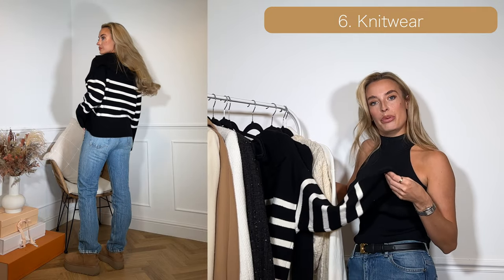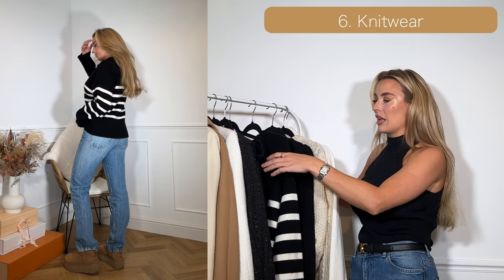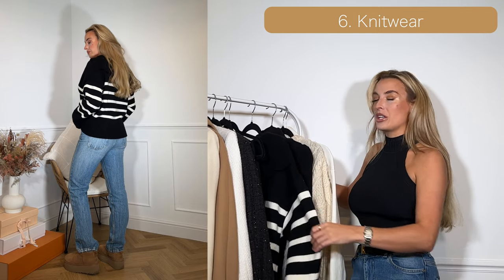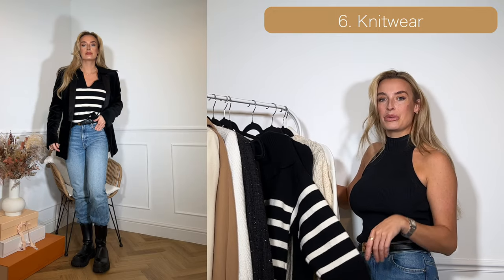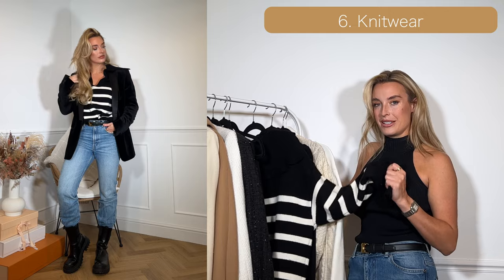I've gone with a striped one just because I don't have a plain black one, but any black thick jumper would work. I particularly like the stripes as they add a little bit to the design, and I love the collar on this one — it looks really nice put over a blazer.